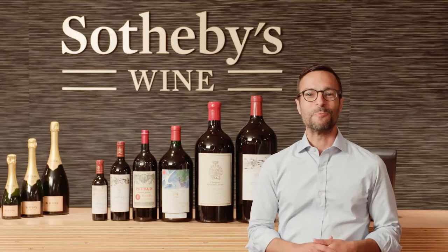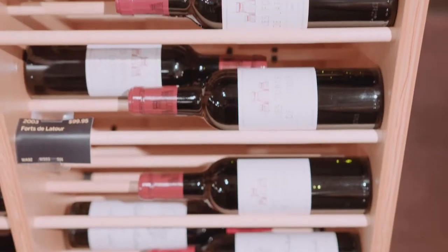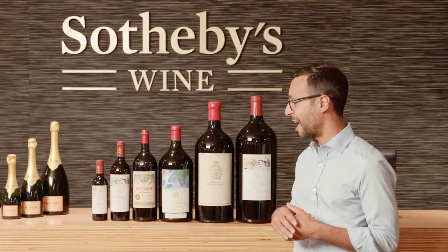Hello, my name is Eli Rodriguez and welcome back to Sotheby's Cellar. I'm standing here in the Sotheby's Wine Retail Store and we frequently get a lot of questions about bottle sizes, so I thought today it would be fun to talk about different bottle sizes, or as we call them, formats, and how they're best used.